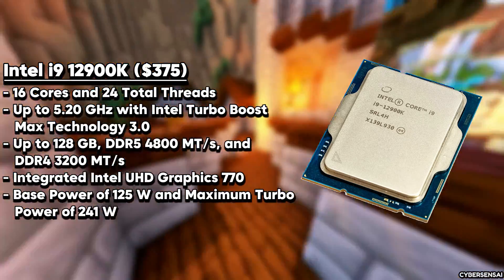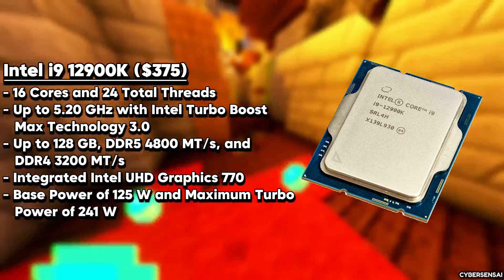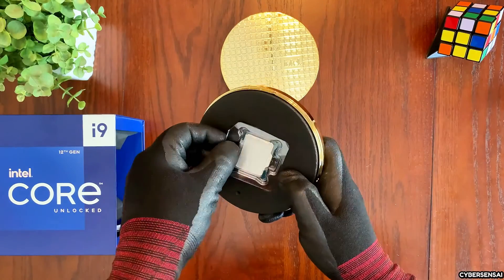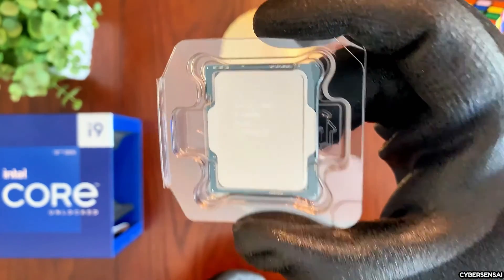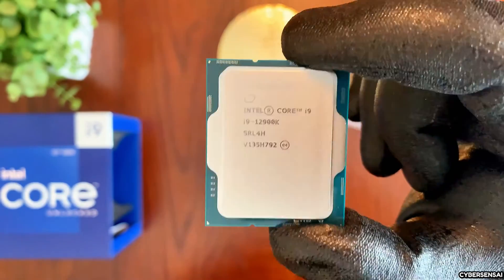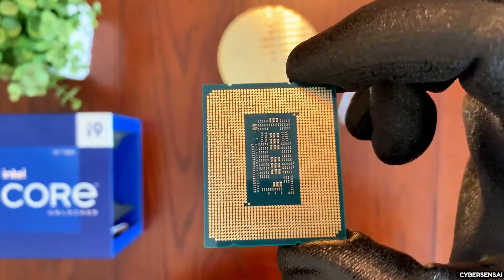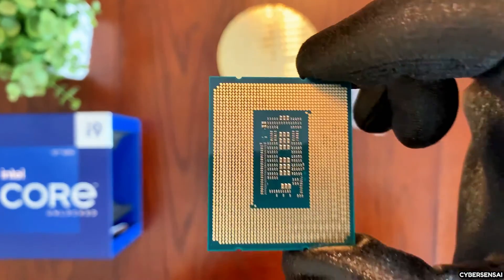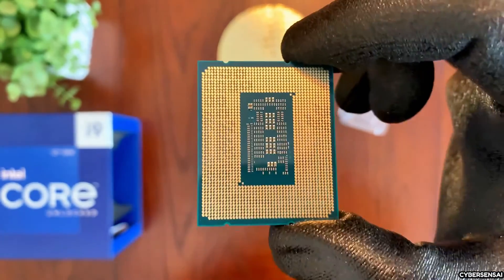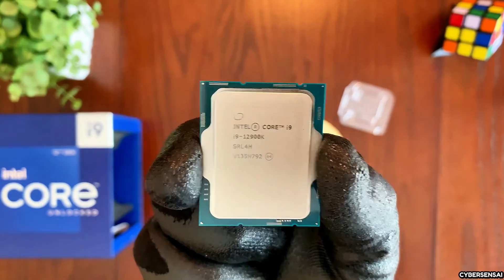The i9-12900K's large L2/L3 cache size and support for DDR5-4800 memory further enhance its capabilities, catering to the demands of content creation, gaming, and professional workloads. With a thermal design power of 125 watts, it strikes a balance between performance and power efficiency. The i9-12900K's integrated UHD Graphics 770 also provides capable iGPU performance for gaming and 3D-intensive tasks, adding versatility to its feature set and presenting a compelling value proposition for users requiring top-tier processing power.